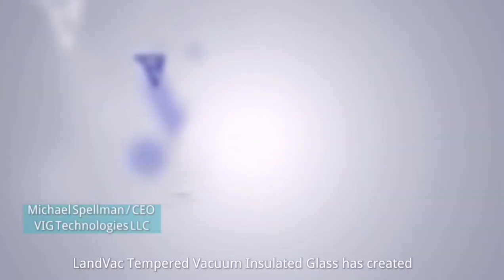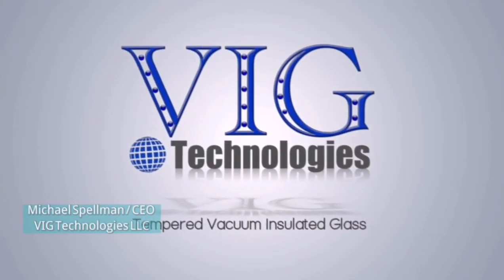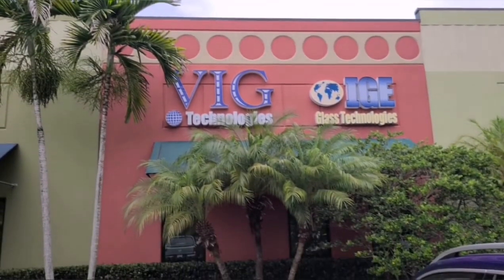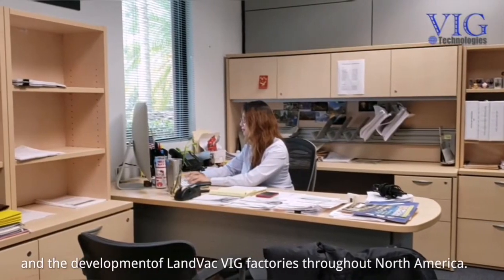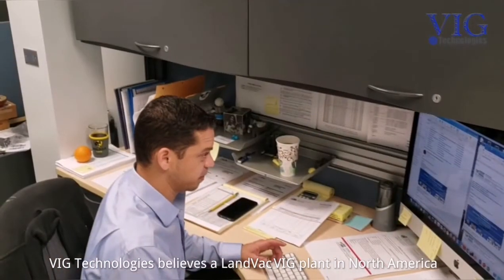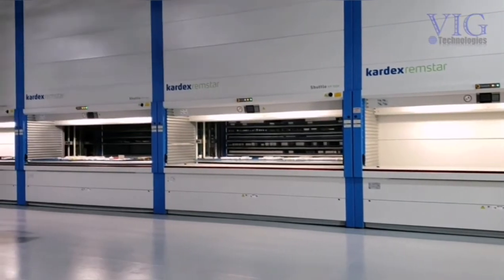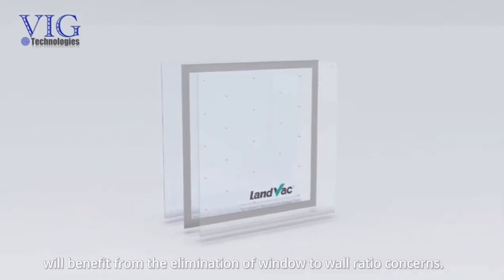LandVac Tempered Vacuum Insulated Glass has created the ultimate in thermal glazing technology and is available today in North America through VIG Technologies. VIG Technologies was formed for the distribution of TVIG units and the development of LandVac VIG factories throughout North America. VIG Technologies believes a LandVac VIG plant in North America will benefit all levels of the glass industry and the world we live in. The float glass producers will benefit from the elimination of window-to-wall ratio concerns.